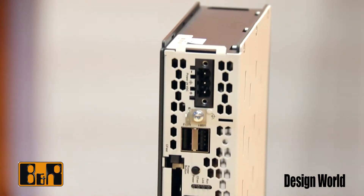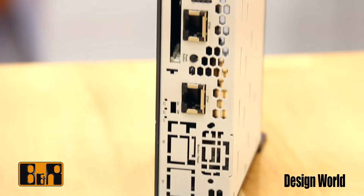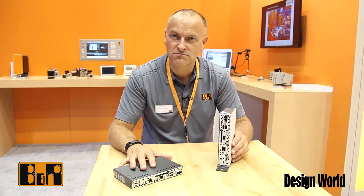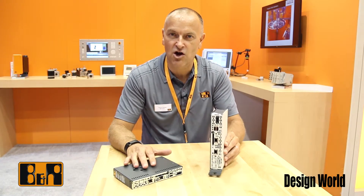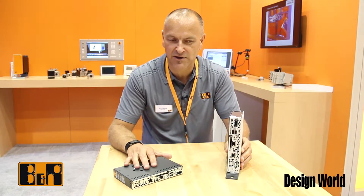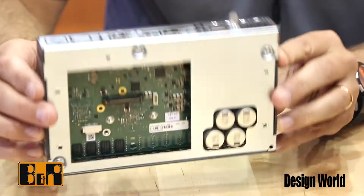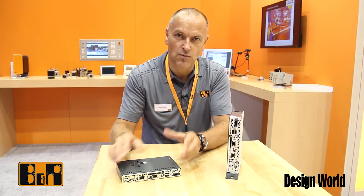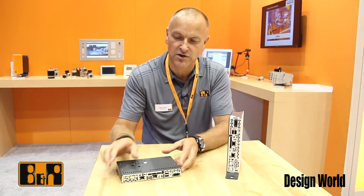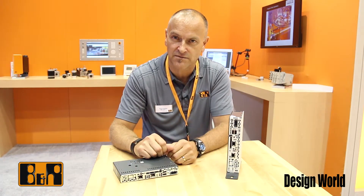The PC2100 is a mid-range PC product from B&R and comes in several different forms. One form is a standalone product where it can sit alone on a table or in a cabinet and connect up to a display. The other form mounts directly onto the back of a display, making it a more integrated product, but can still be freely removed in the future to replace it and upgrade it.